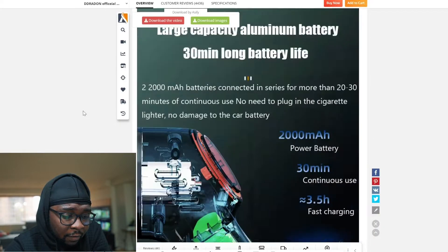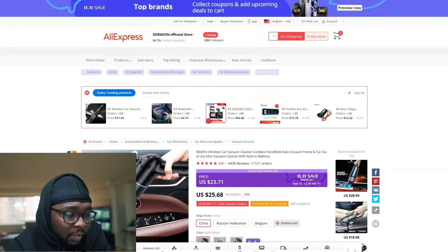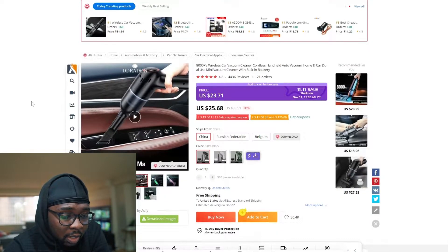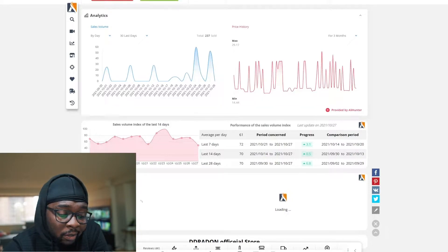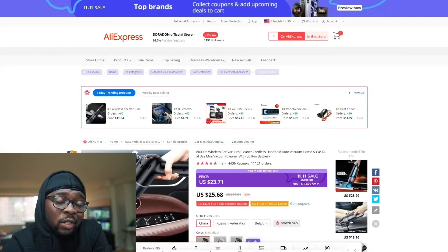On AliExpress, I didn't find the exact product being advertised, but there are lots of portable vacuum cleaners, and one thing about them is they've actually trended. One listing has over 11,000 orders, 456 reviews, and a 4.8 rating, averaging 61 orders per day — meaning this product is trending. You can use open targeting because almost everybody drives a car, and as long as you have a car you're going to need this product one way or another.